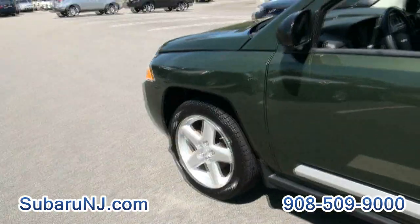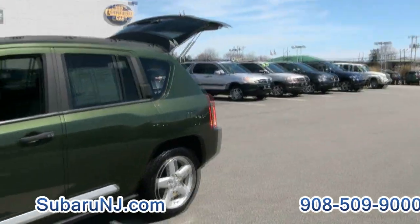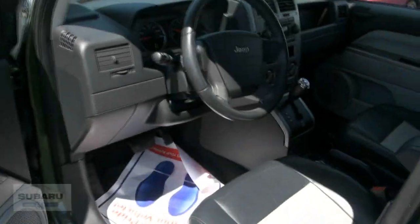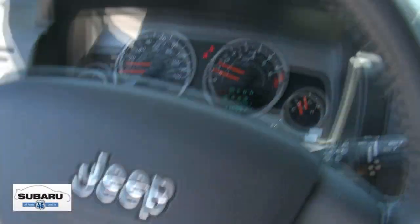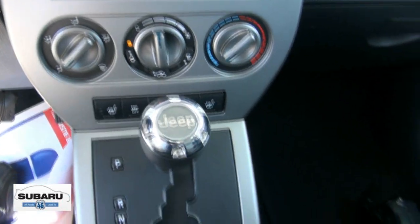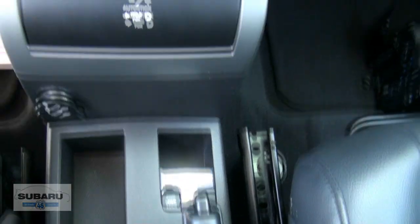We have several cars here at Subaru 46 available — new and of course pre-owned. Come on down for the best deal. You can reach us at 908-509-9000. This particular Jeep has 110,000 miles, heated seats, ESP electronic stability program, and auto-stick four-wheel drive lock right there.